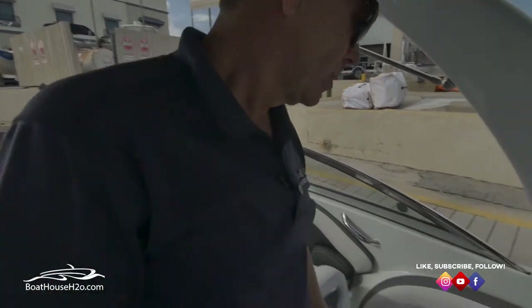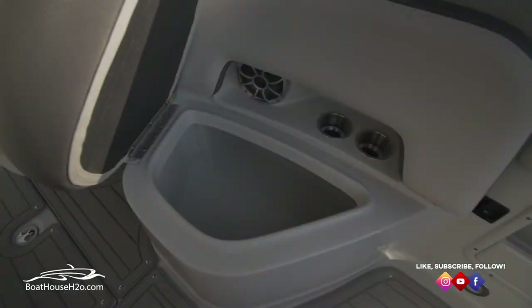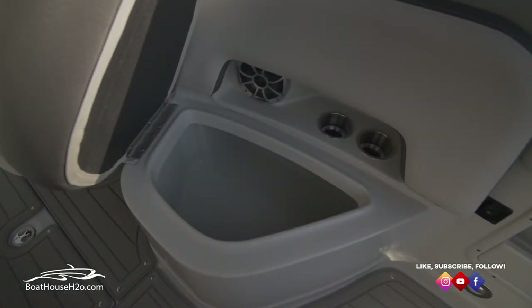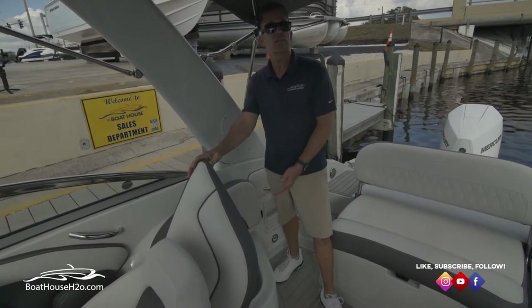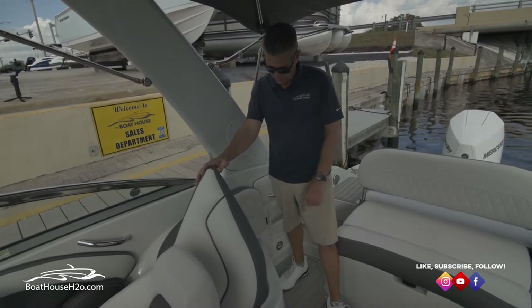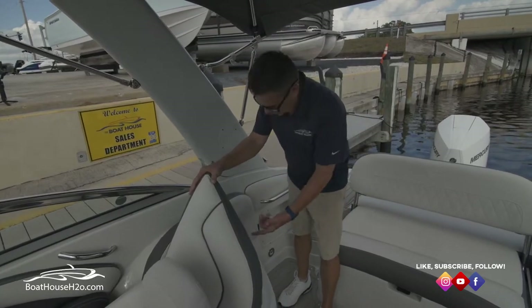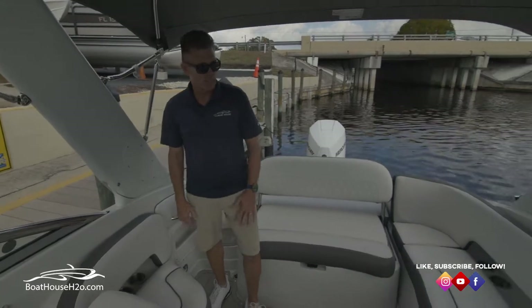Behind the captain's chair, not only is this a seat, but check this out — built-in cooler. You don't have to worry about bringing your big heavy cooler to lug on the boat. Just bring the stuff you want, throw your ice in here — it's insulated, it's made as a cooler, made for that purpose. Throw your ice and drinks, whatever you need in there. It's got a drain, it's got a plug, just nice and easy. But it also still gives you the seat.